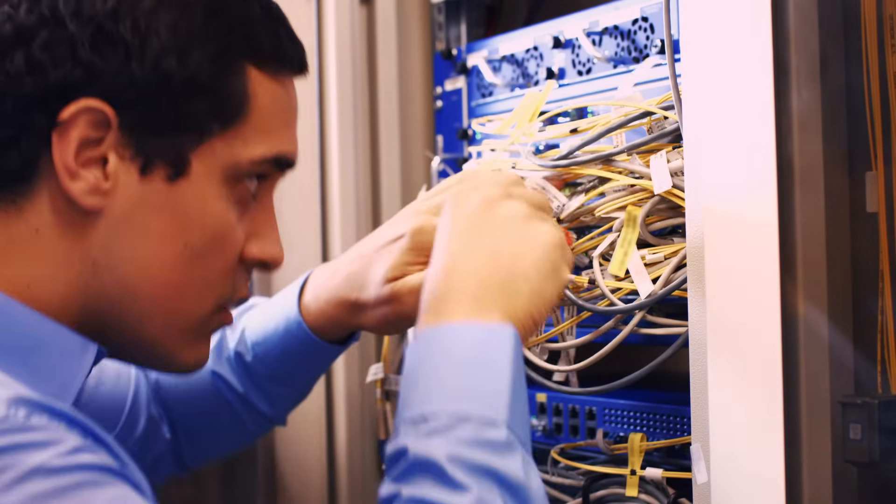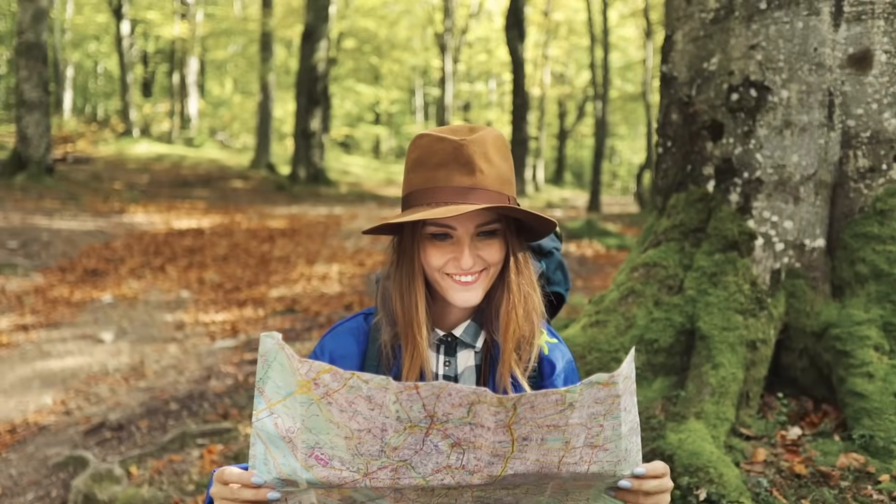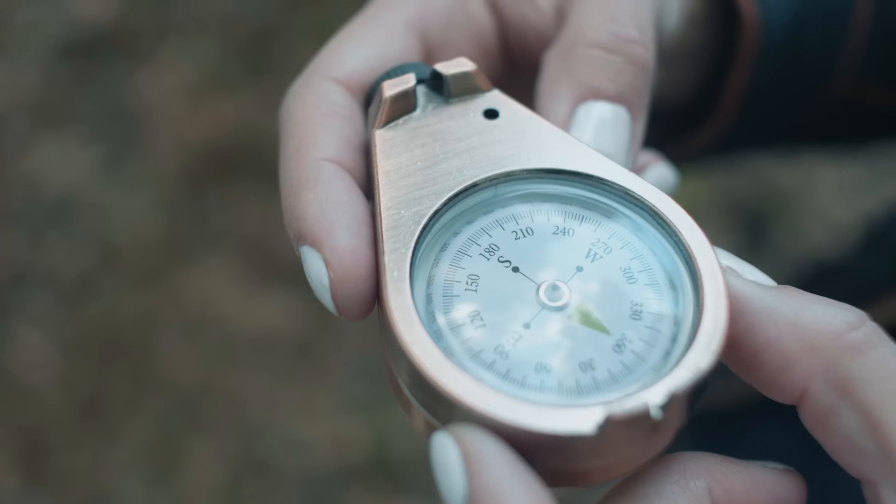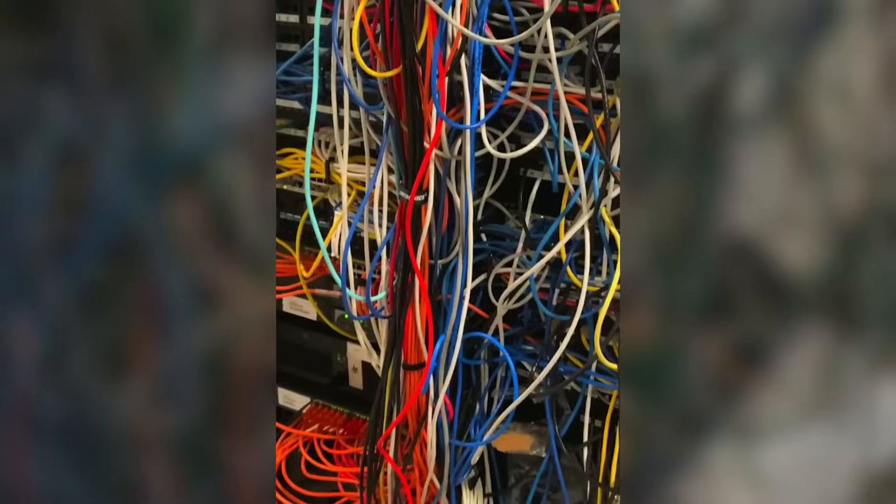Technicians brave enough to venture into this wild must be equipped with maps, breadcrumbs, and perhaps a compass to navigate the treacherous terrain of rogue Ethernet cables and power cords that have long since forgotten their purpose.